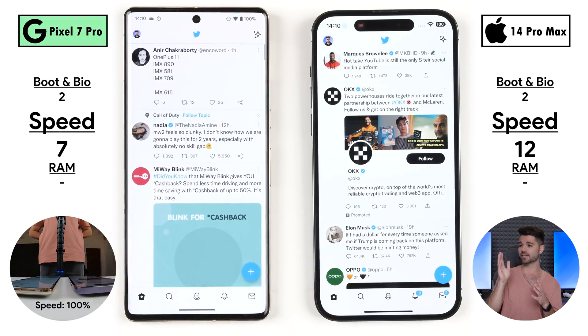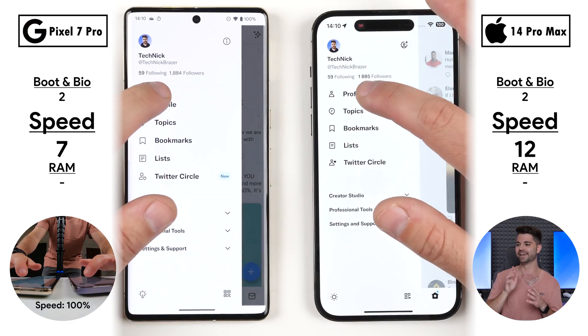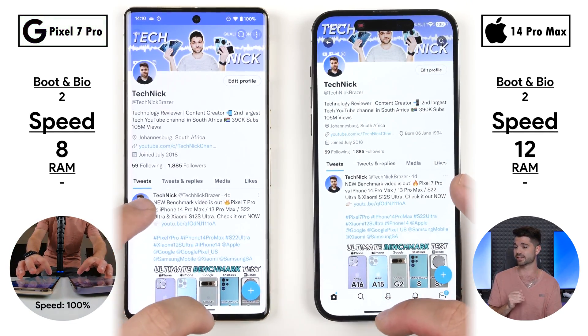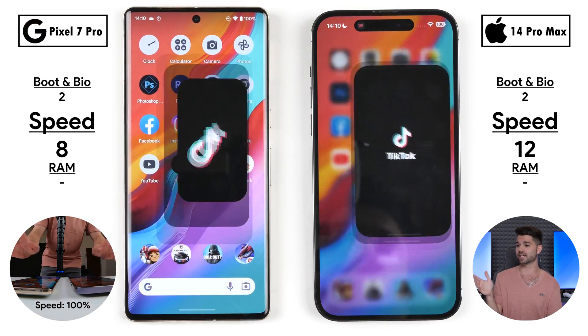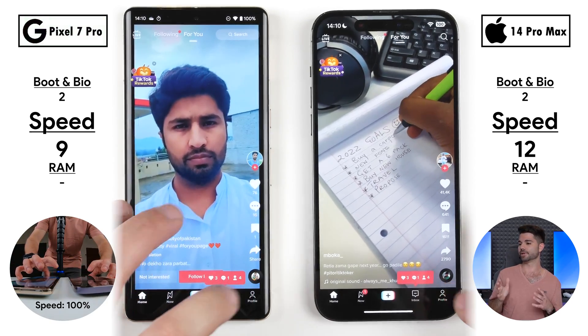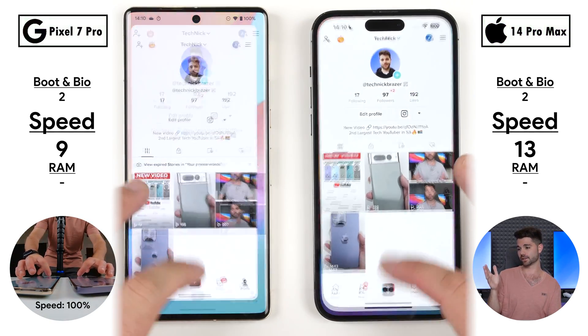Jumping into Twitter, the Pixel 7 Pro picks up its seventh point, and jumping into the profile, it's the Pixel once again — now 8 points as opposed to 12 on the iPhone, just a four-point difference. On TikTok, the Pixel opened the app quicker, closing the gap to just three points, though the iPhone went into the profile quicker.